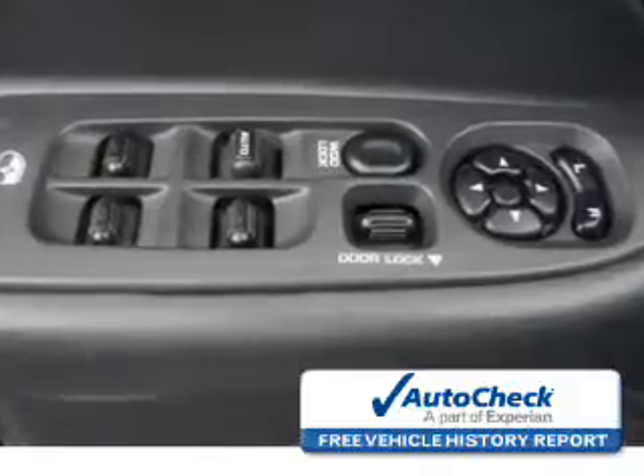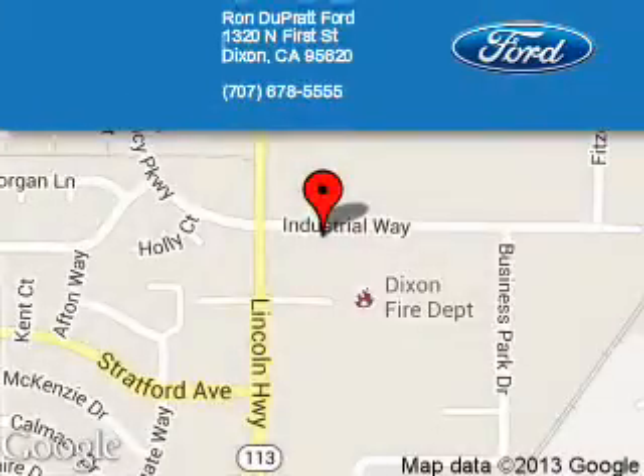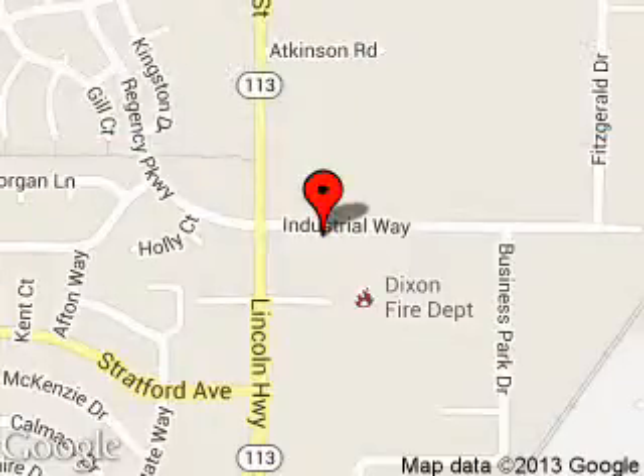The industry's trusted vehicle history provider. Great quality at a great price. Call or click to contact us today. Ron Duprat Ford is dedicated to doing everything possible to ensure that the experience you have selecting your next vehicle is a pleasant one.